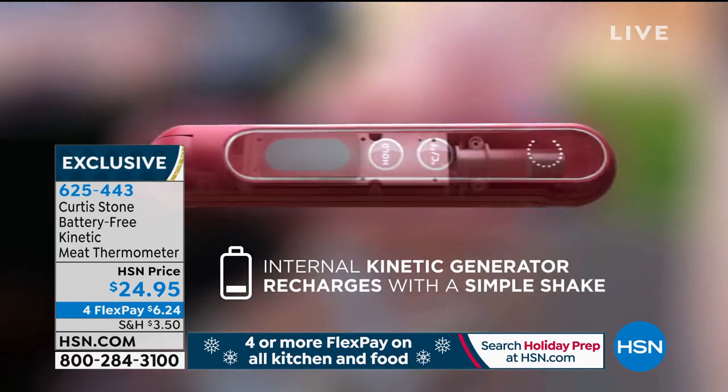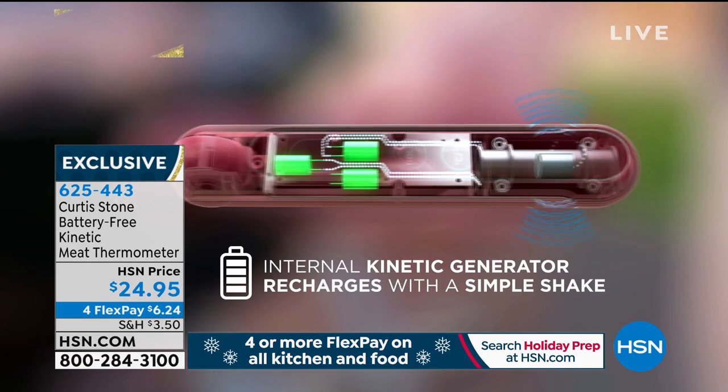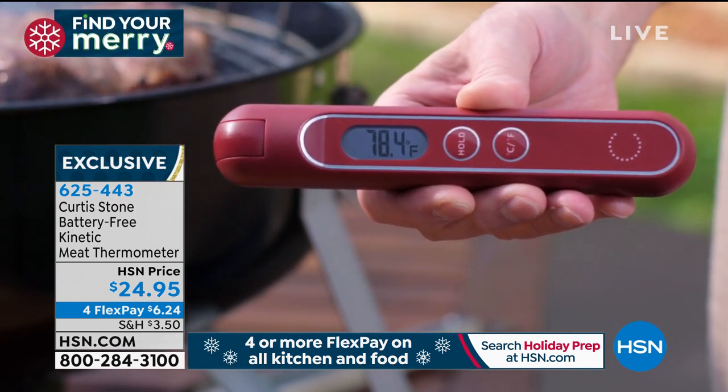And if you don't have this thermometer yet, you need to. Just like this is lifetime cookware, this is the lifetime thermometer — you never worry about buying batteries ever again. It is a kinetic design, so you're the power.